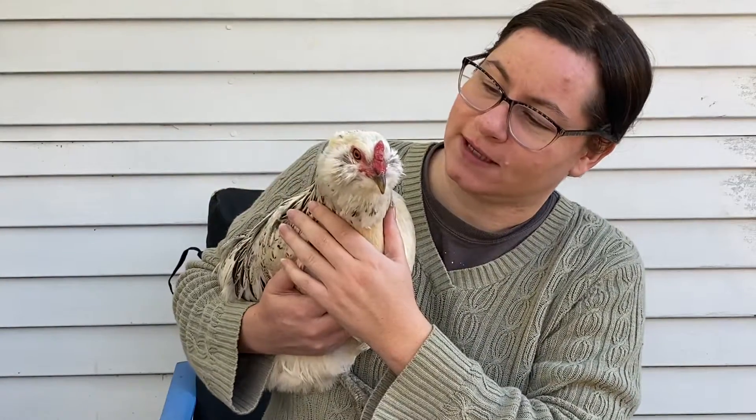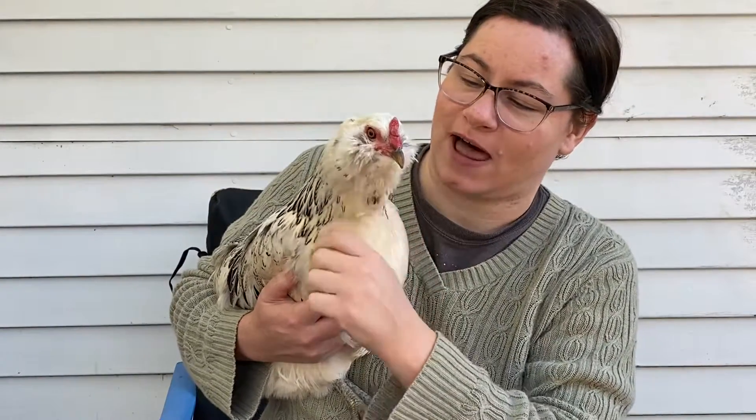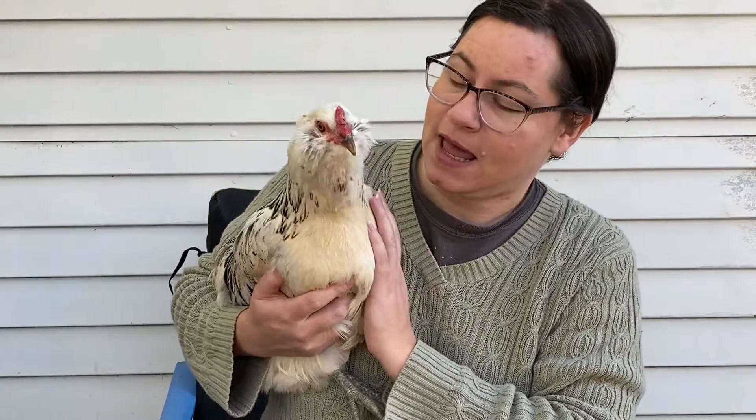But she's very friendly, very smart, she's good at flying even when I clip her wings, and she lays kind of blue-light-green eggs.